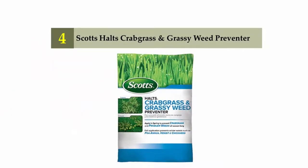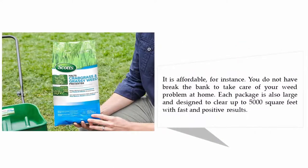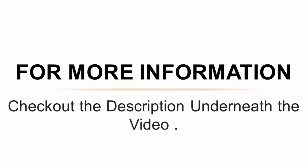Coming in at number 4: Scott's Halts Crabgrass and Grassy Weed Preventer. Do you have an annoying crabgrass infestation at home and have used numerous physical and chemical remedies with poor results? There are many reasons to consider this herbicide — it is affordable, you do not have to break the bank, and each package is large, designed to clear up to 5,000 square feet with fast and positive results.